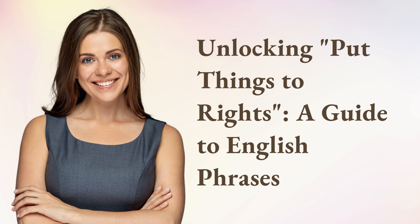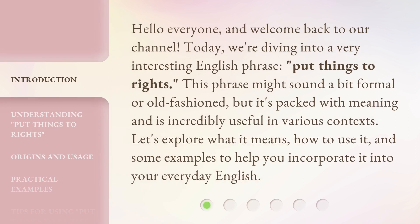Unlocking 'Put Things to Rights' — a guide to English phrases. Hello everyone, and welcome back to our channel. Today, we're diving into a very interesting English phrase: 'Put Things to Rights.' This phrase might sound a bit formal or old-fashioned, but it's packed with meaning and is incredibly useful in various contexts. Let's explore what it means, how to use it, and some examples to help you incorporate it into your everyday English.